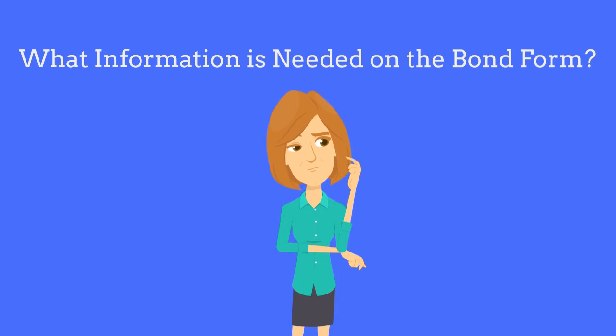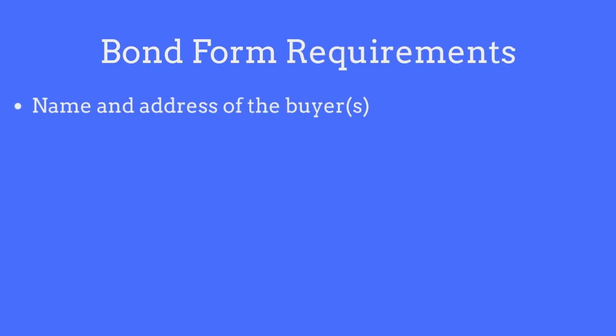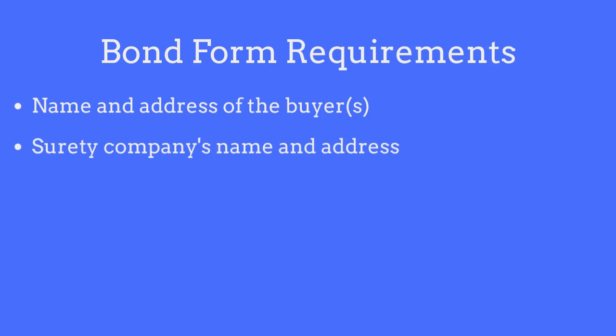So what information is needed on the bond form? The bond form will require the following items: the name and address of the business entity or individuals who are purchasing the bond, the surety company's name and address, and the date the bond is sealed.